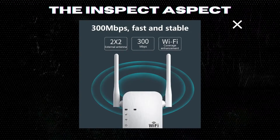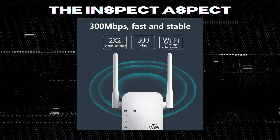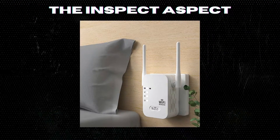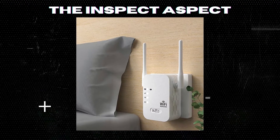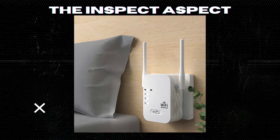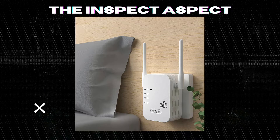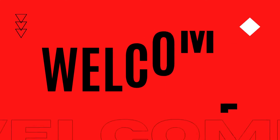Are you tired of dead zones in your home where the Wi-Fi signal just can't seem to reach? Today we are going to talk about the 2024 new upgraded 300M 2.4G Wi-Fi booster extender, Wi-Fi repeater with Ethernet port. Stay tuned to find out if this device is the solution to all your Wi-Fi problems.